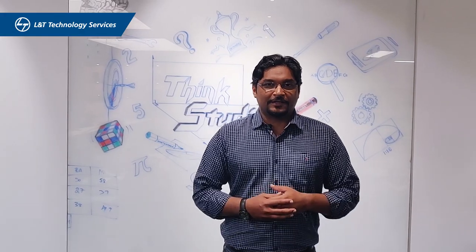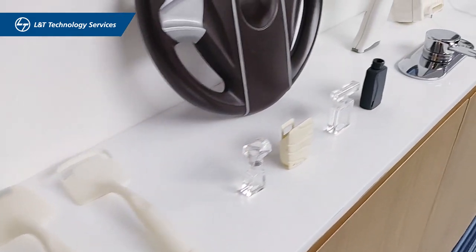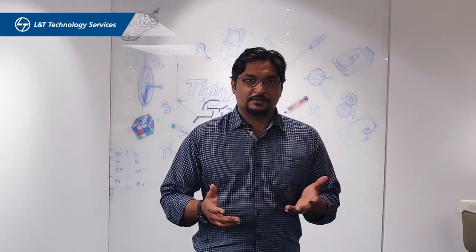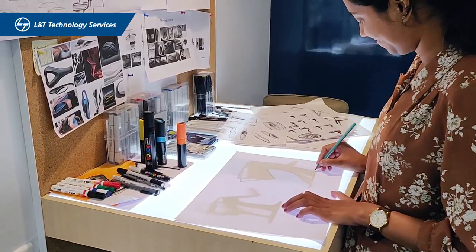Welcome to the Think Studio here at LTTS. Here we focus on creating products and providing unmatched customer satisfaction through design. Our team consists of industrial designers and packaging designers with an average experience of more than eight years, and they're graduates from tier one colleges of India.